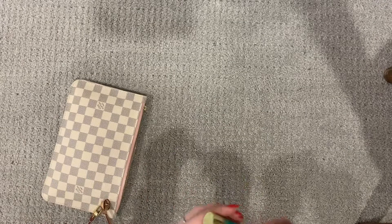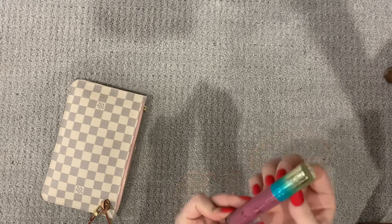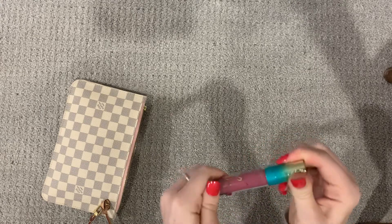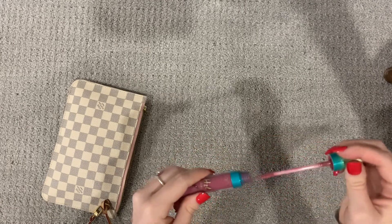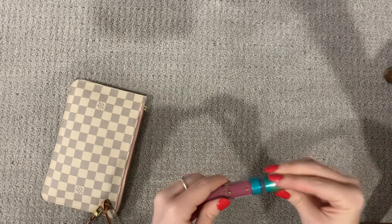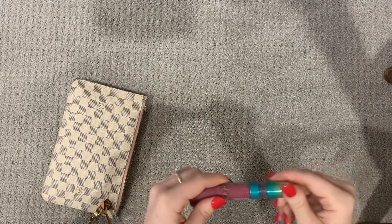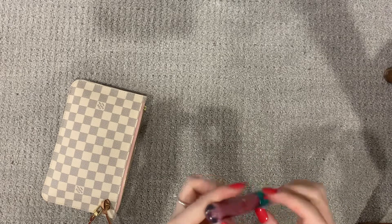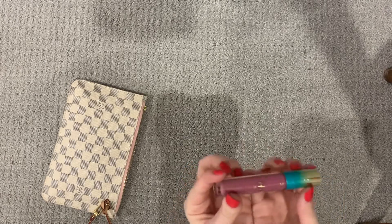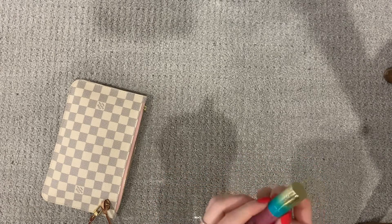The next item I have is a lip gloss. This is by the brand Tarte — they're a dual gloss.